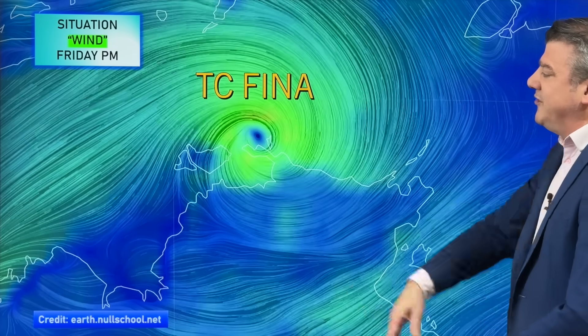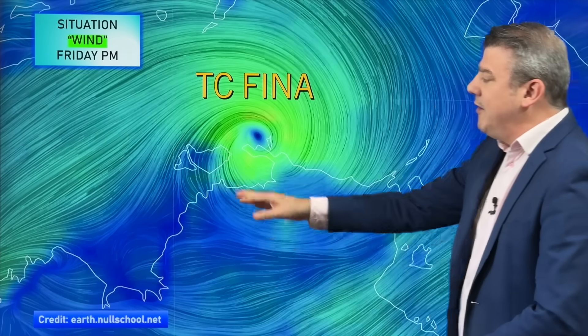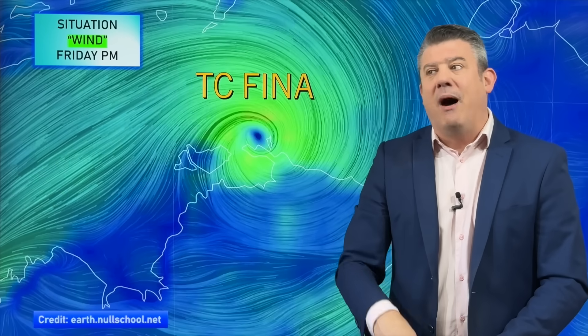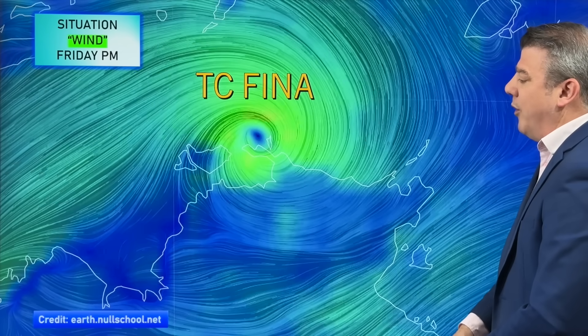Here is the wind map for this evening. The storm is still offshore, although very close to the mainland and close to the islands north of Darwin. The windiest of the weather is still mostly well away from Darwin as we go through Friday. You might notice an easterly wind starting to pick up as it comes in, but that may not arrive until later on this evening.